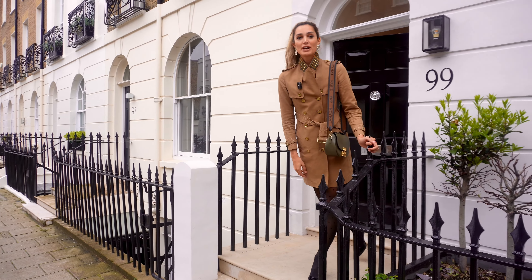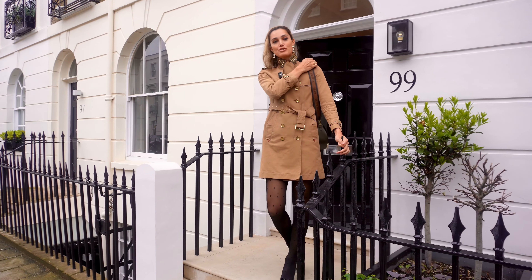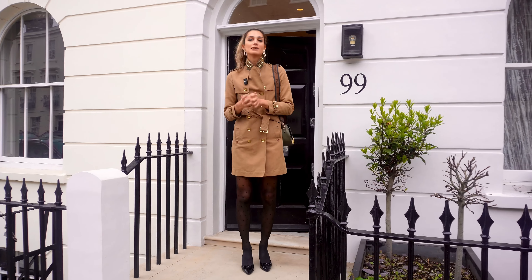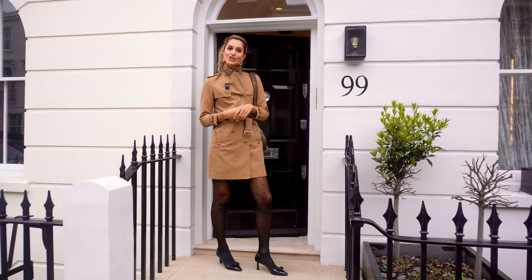Hey darlings, I'm in the heart of our grave and I have a fantastic five-bedroom Grade 2 listed Georgian townhouse to show you that is for sale. Come follow me and I'll show you guys around.